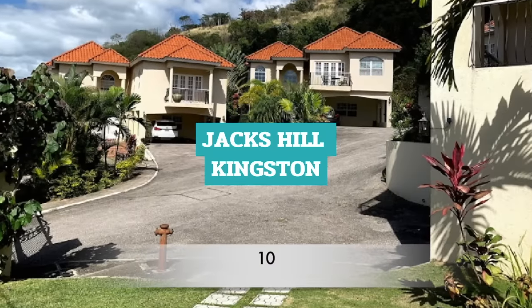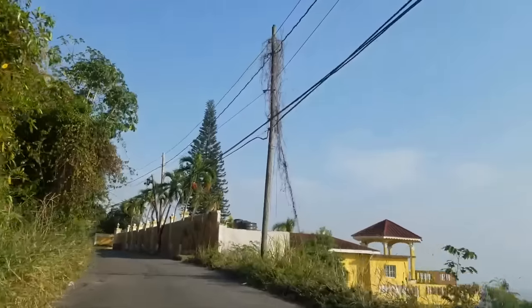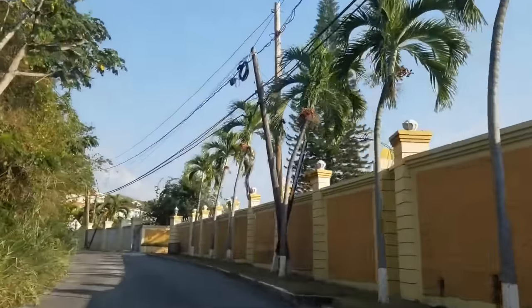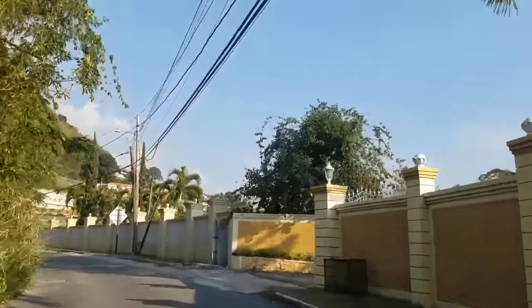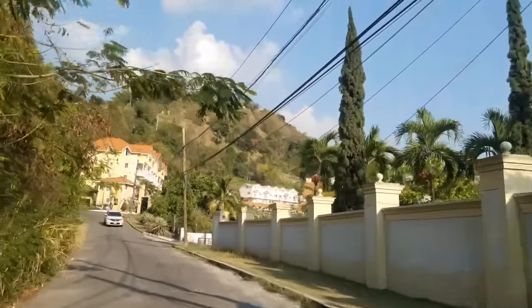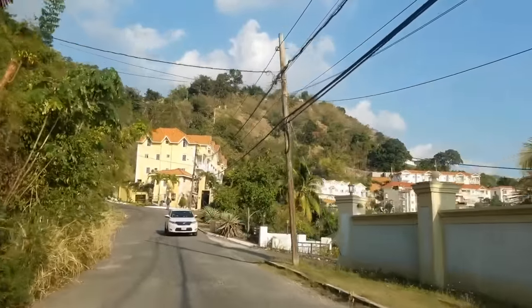Number 10: Jack's Hill. Located in Upper St. Andrew, Jack's Hill has some of the most expensive homes in Jamaica, with some valuing over $500,000. Jack's Hill is one of Jamaica's most elite neighbourhoods.